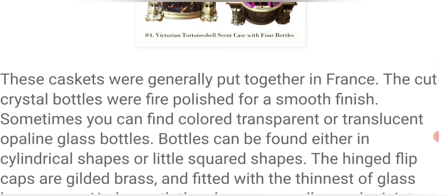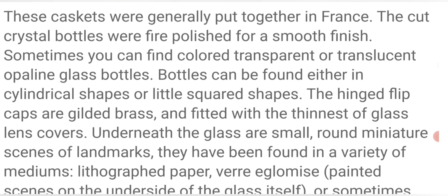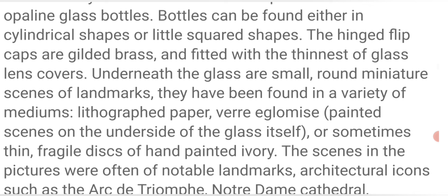These caskets were generally put together in France. The cut crystal bottles were fine-polished for a smooth finish. Sometimes you can find colored, transparent, or translucent opaline glass bottles. Bottles can be found in cylindrical shapes or little square shapes. The hinged flip caps are gilded brass and fitted with the thinnest of glass lens covers. Underneath the glass are small round miniature scenes of landmarks, found in a variety of mediums: lithographed paper, verre églomisé, painted scenes on the underside of the glass itself, or sometimes thin fragile discs of hand-painted ivory.